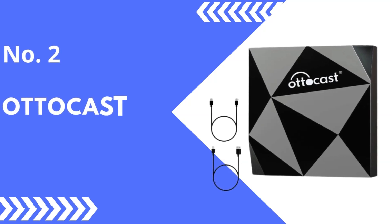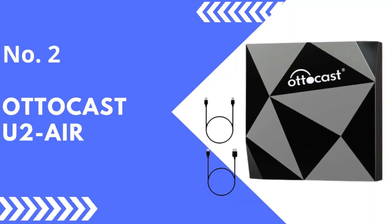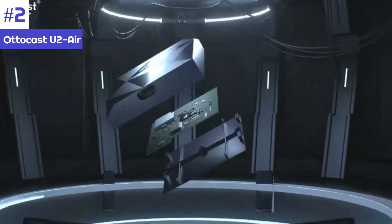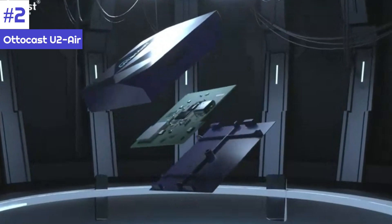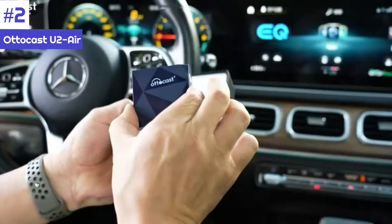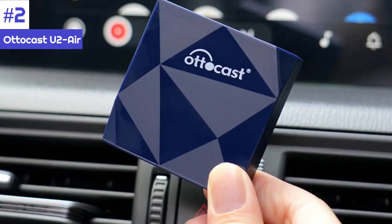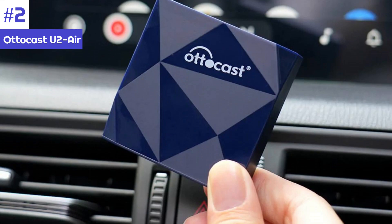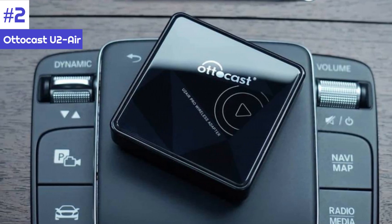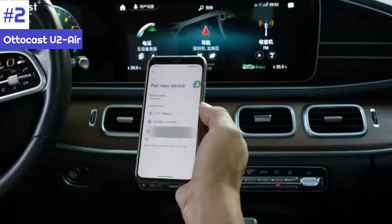Number 2: Autocast U2 Air. According to Autocast, the U2 Air works with 600-plus car models from 2016 onwards, with the exception of select Sony aftermarket head units. Its boot time is reported at 18 seconds, and it defaults to 5 GHz Wi-Fi. Unlike some of the other suppliers in this roundup, Autocast has actual offices in the US.